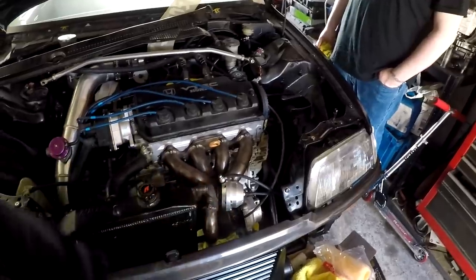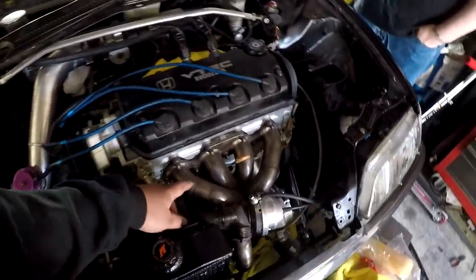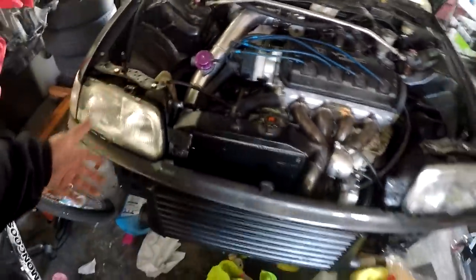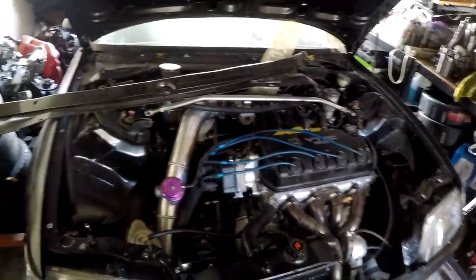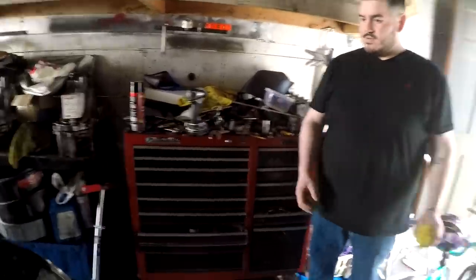It makes some pretty dope power for being a single cam and this car has not been dynoed with the 35R yet - it's gonna be making a lot more power. It's a very nice setup. Everything's all murdered out, a little bit of chrome to give the engine bay a little pop. This car has been sleeping but it's gonna be making its debut soon - hopefully at Spring Jam, which is coming up in less than a month.